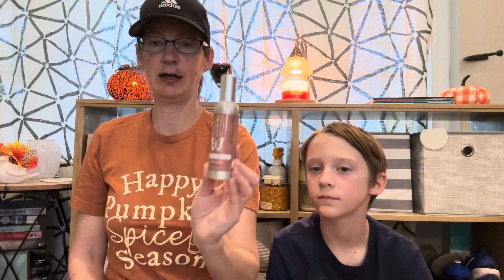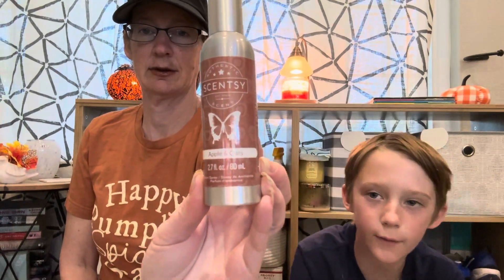Last but not least, we are going to include a room spray from Scentsy — Apples and Oats. Make sure to shake it up before you spray because this is the old formula with the oil. You've got to shake it up — shake it up and down, shake it around. We're old school in this house!